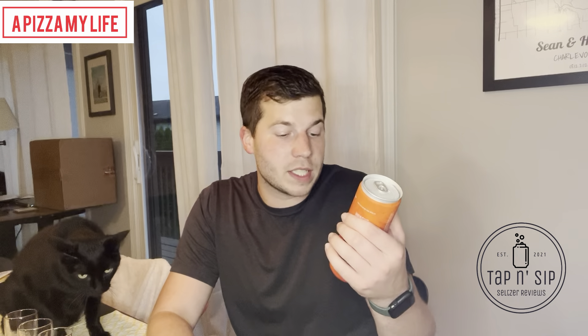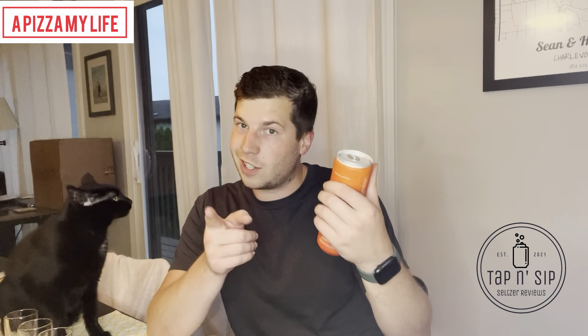Don't know necessarily what makes it clean, but it is zero sugar, zero carbs, zero artificial sweeteners — maybe that's what it is. But 8% gin with blood orange seltzer, so it qualifies as a seltzer for sure.